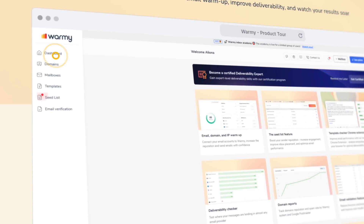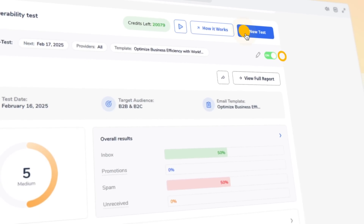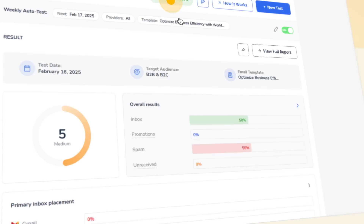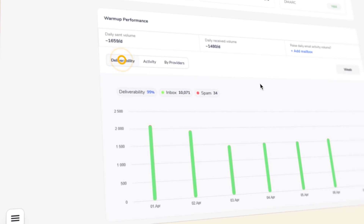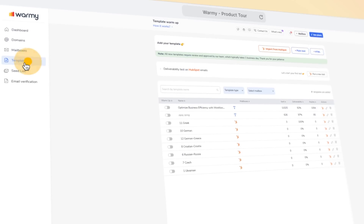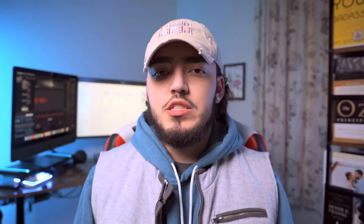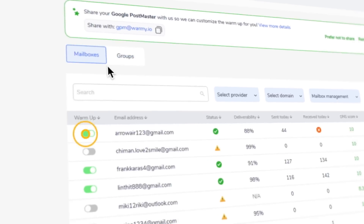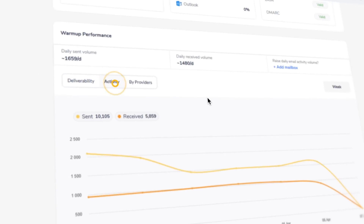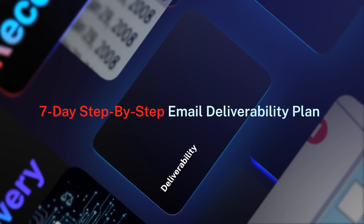First, you run their deliverability test — it sends your email to test inboxes across Gmail, Outlook, and Yahoo, and tells you exactly whether it lands in inbox, promotions, or spam. Their template checker scans your email and flags risky wording, too many links, or layout issues — think Grammarly but for email reputation. The tool also connects your Google Postmaster data right inside their dashboard so you can see how Gmail views your domain health without guessing. And if your domain's reputation is already low, Warmi's AI-powered warmup gradually sends safe, human-like emails that rebuild trust with email providers.